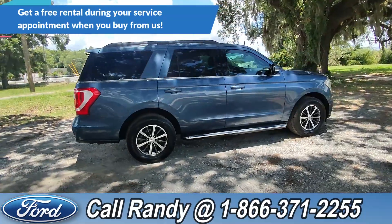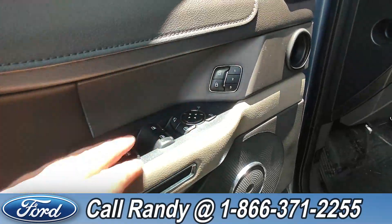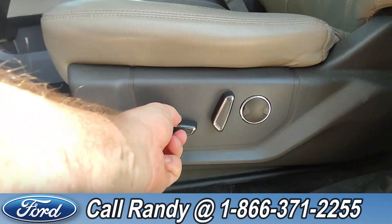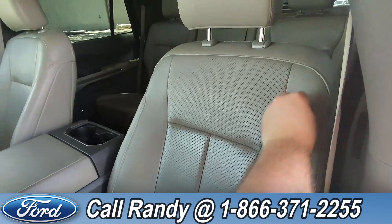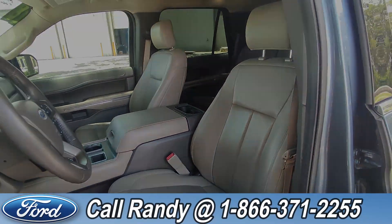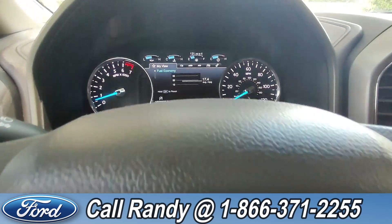Now we're going to take a quick look inside. On the door we have power windows, locks, and mirrors, as well as memory seating. Down here are your driver's side controls for the seat, and the interior is tan leather. On the steering wheel you have cruise, media, phone, and other controls.